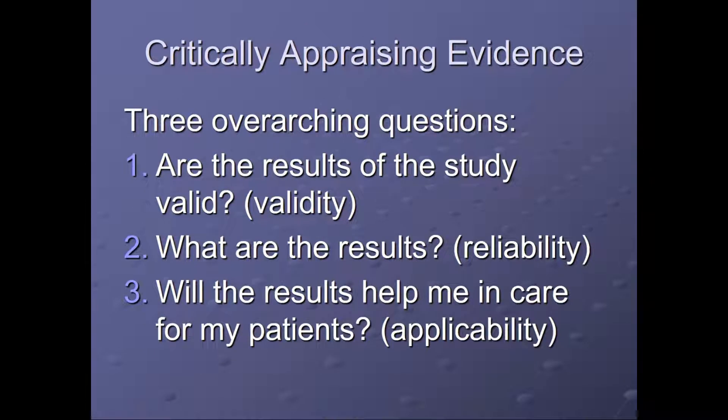There are three overarching questions when you critically appraise evidence. Are the results of the study valid — which is validity? What are the results — which is reliability? And will the results help me in caring for my patients — which is applicability?